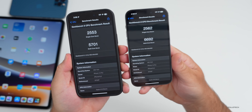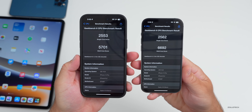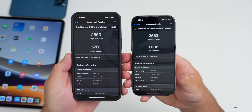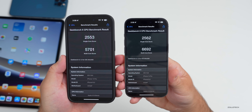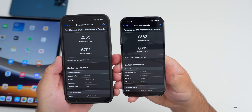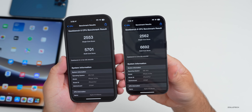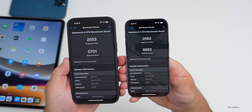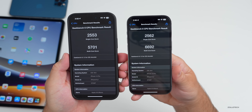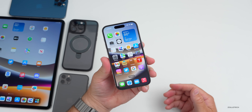As far as benchmarks, I have today's benchmark on the right with beta 4 and a screenshot from the same device used for beta 3. We have 2,562 for single-core on today's beta 4 update and 2,553 on beta 3. For multi-core we have 6,692 compared to 5,701 on beta 3 — that's a huge jump up, so performance should be much better.